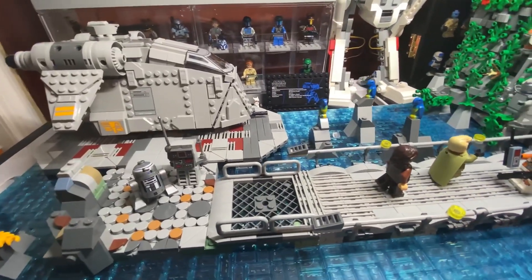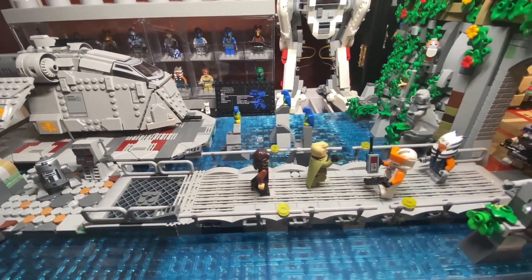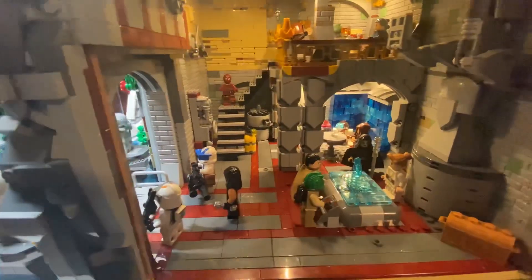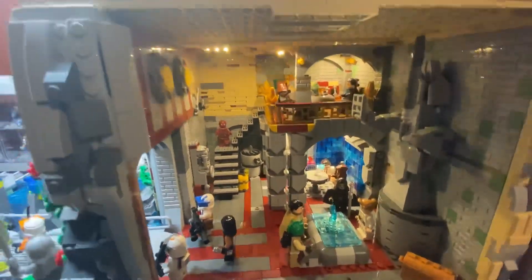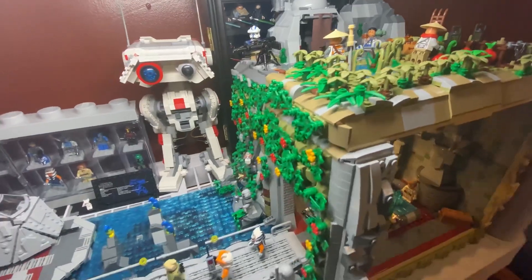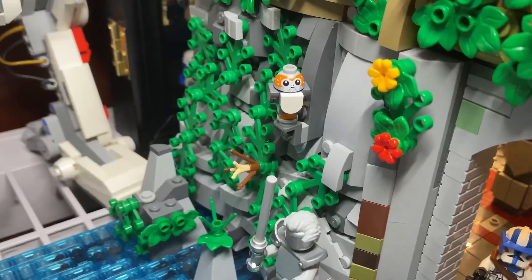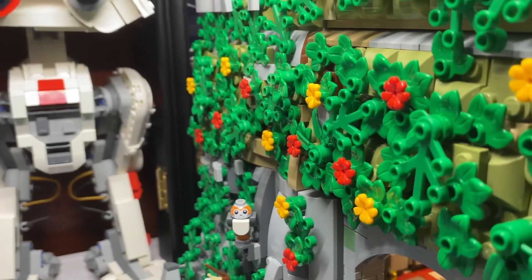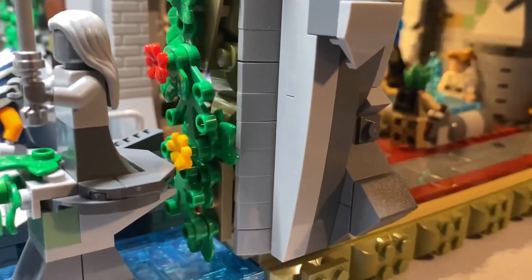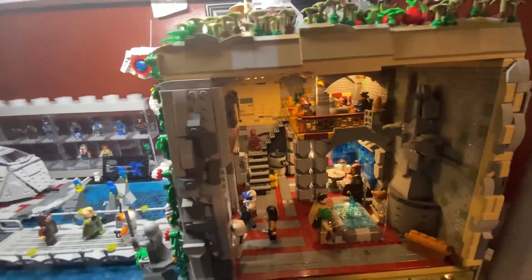Welcome back to my channel. I want to thank you for stopping by so I can debut the final phase of my Jedi Temple MOC. I'm very happy with the way it turned out. In my previous video, a lot of things were unfinished — the top portion of the sanctuary, the landing platform was in a rough draft phase, and I didn't get to put any vegetation on. But now it's done, and it really stands out. I filled it up and made it as detailed as I could with the pieces I have.